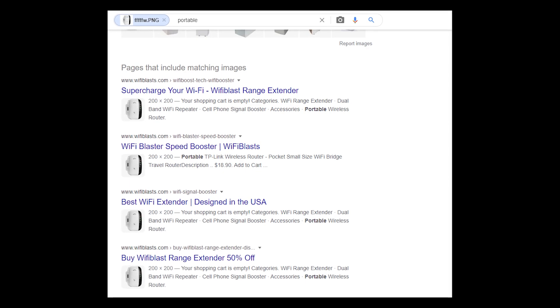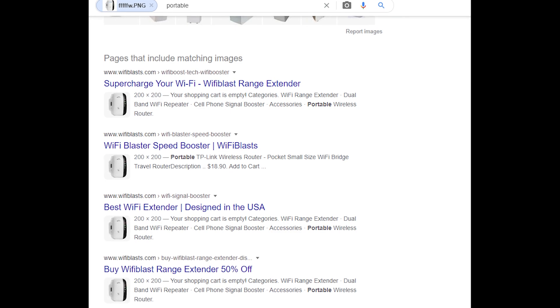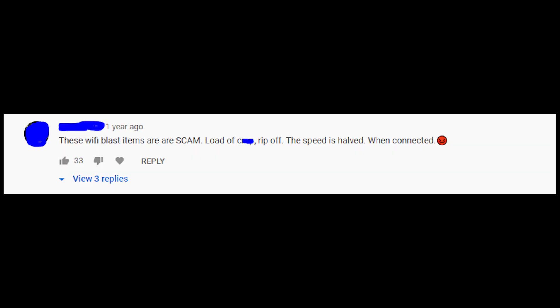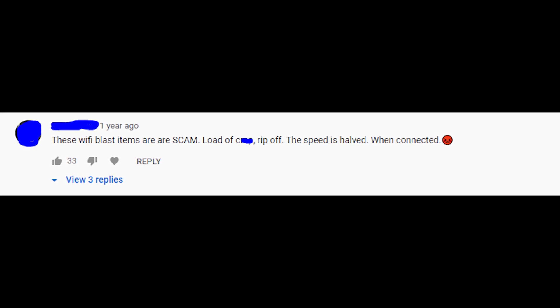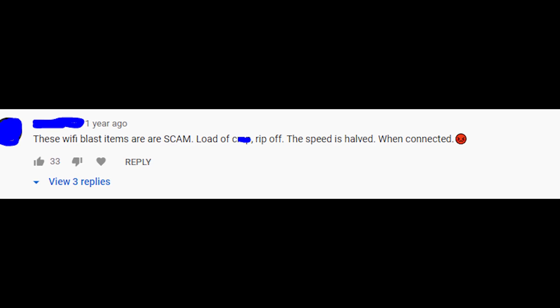When I searched for the same Wi-Fi Boosters using the image of the SignalTek, I found out that previously this device was called Wi-Fi Blast, and that product has lots of negative reviews. This also proves that you will lose half of your speed if you use this plug-in device.